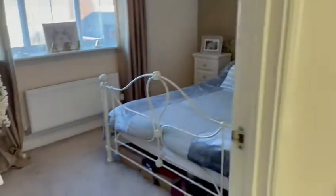We then head back into the landing. The landing is lovely, light and spacious, and beautifully decorated.